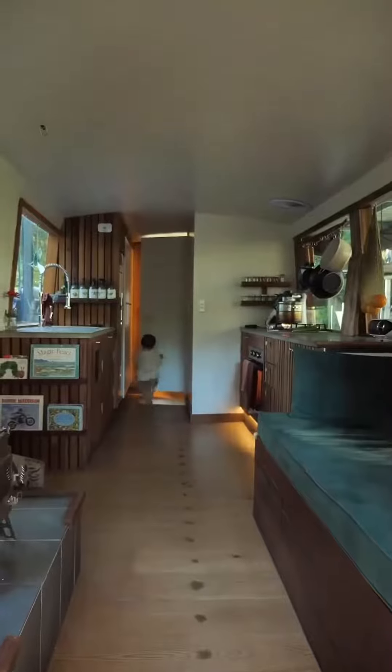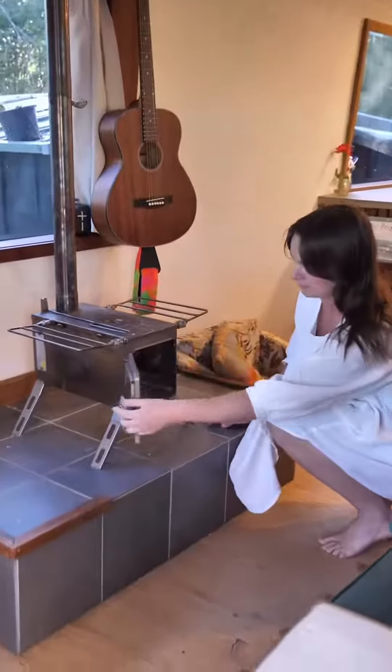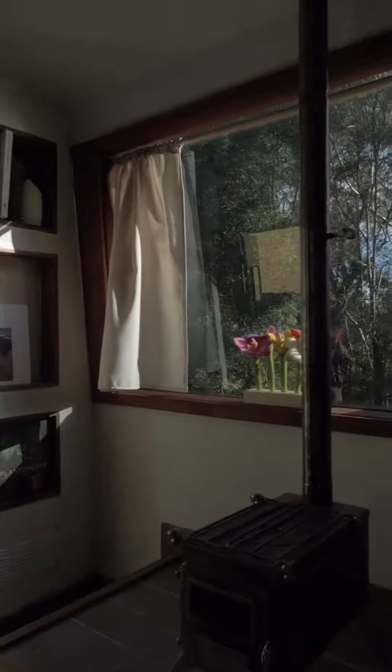As you walk in, on the left you'll find we have a little fireplace which we love in the winter because it actually gets quite chilly here and it's the perfect size for heating up this little space.